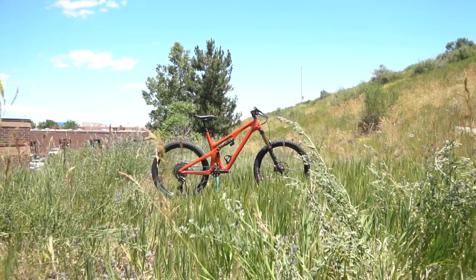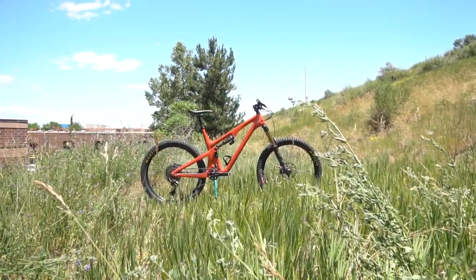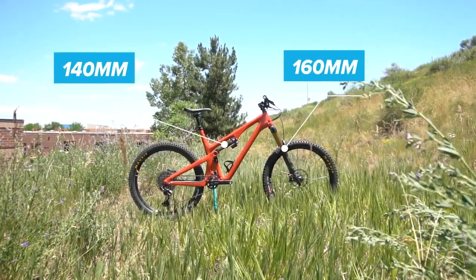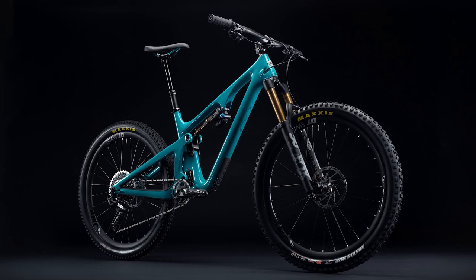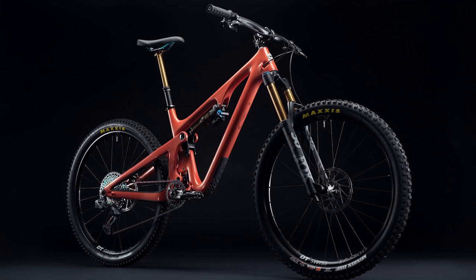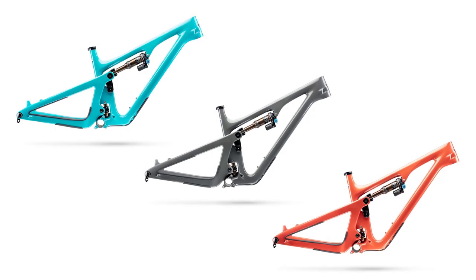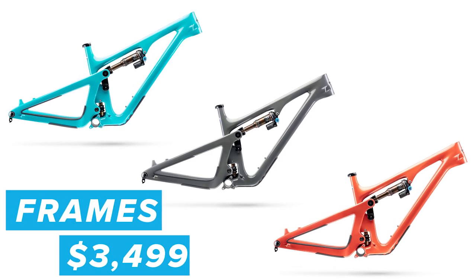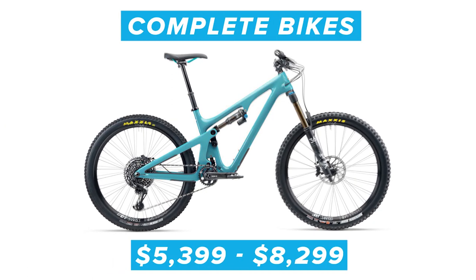Before I get into how this thing rode, let's talk some specs and geometry. The 27.5 inch wheeled bike has 140 millimeters of rear travel and a 160 millimeter travel Fox 36 up front. Color options will be that signature Yeti Turquoise, a gray, and Inferno — which is a bright red-orange that looks like a supercar in direct sunlight. Frame sets are running $3,499 and the five build kits available, 2C series and 3T series, go from $5,399 up to $8,299.